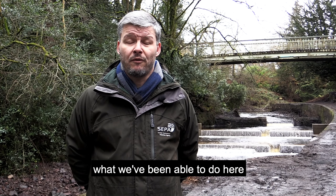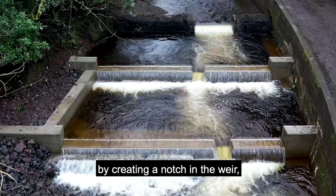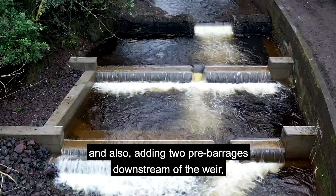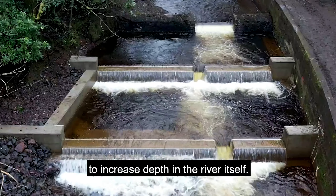Through the Water Environment Fund, what we've been able to do here is to provide a means for fish to access that habitat by creating a notch in the weir, thereby reducing its height, and also adding two pre-barrages downstream of the weir to increase depth in the river itself.